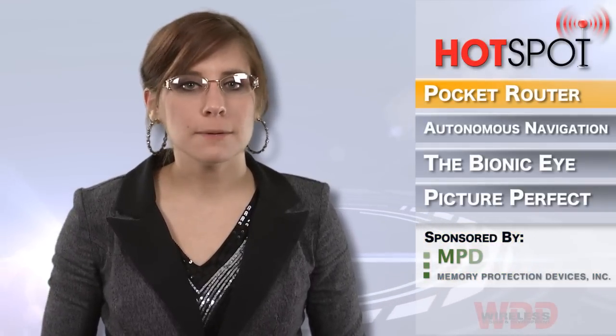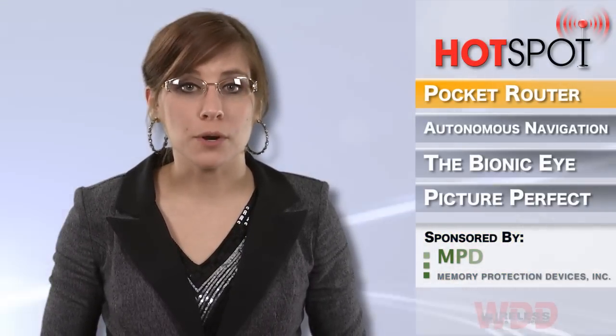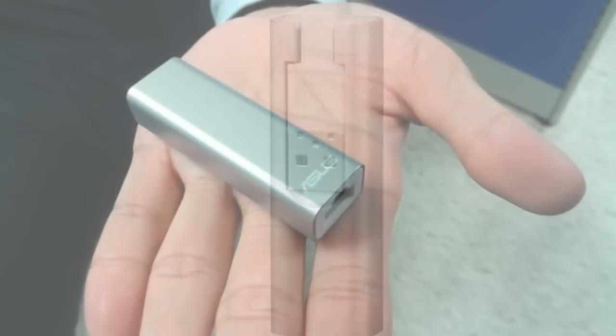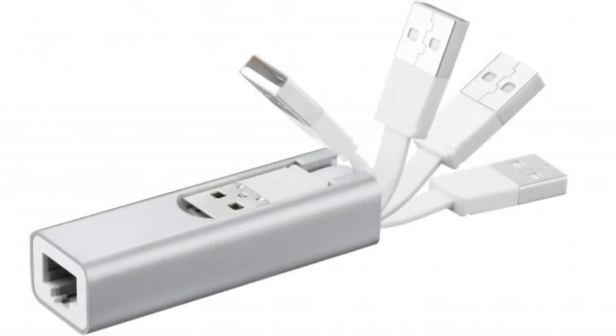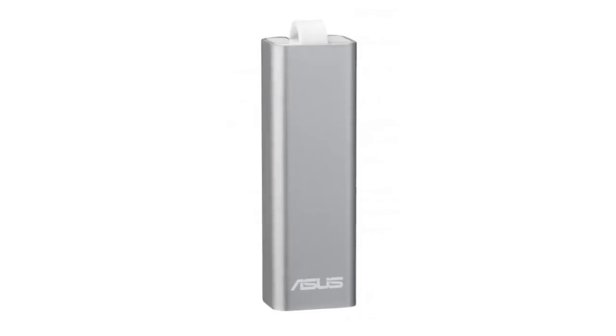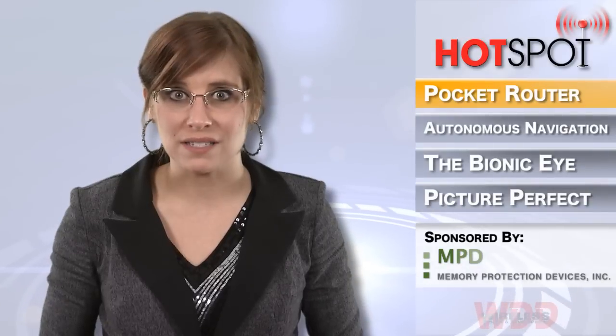ASUS has released the WL330 Null Pocket Router, which is a bit longer than a AA sized battery and features an integrated USB 2.0 connector and cable. With built-in Wi-Fi hotspot capabilities and an Ethernet port, this router has up to 128-bit encryption and shares a single connection with multiple devices.